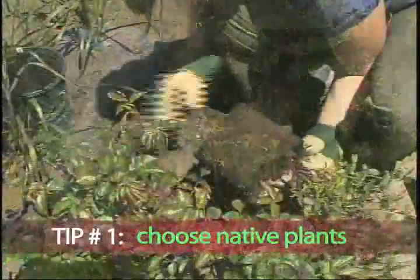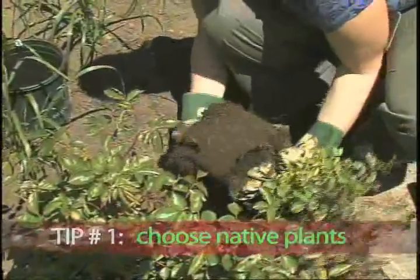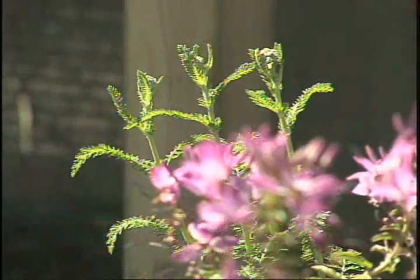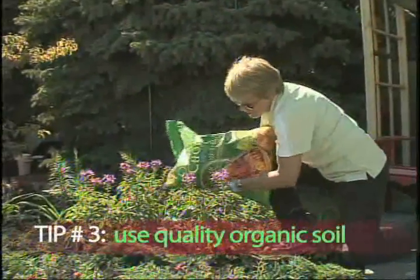When possible, choose native plants. They are hardier and often more drought tolerant. As well, choose plants that attract birds and butterflies to support nature's cycle. Key to success lies in the soil.